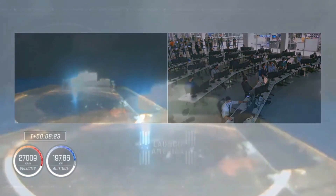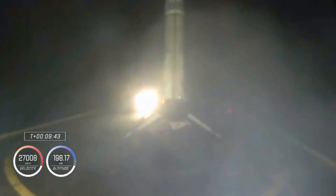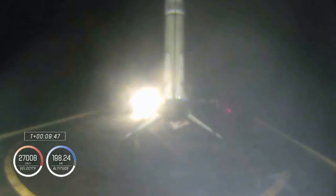Nominal orbit insertion. Looks like some action on stage one — and I believe we've had a touchdown on the drone ship. Stage one has touched down on the drone ship in the Atlantic Ocean.